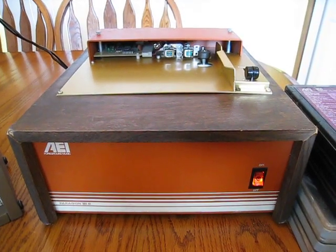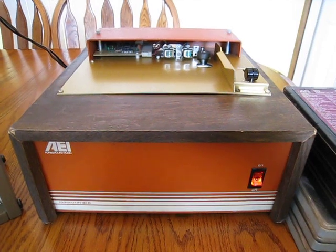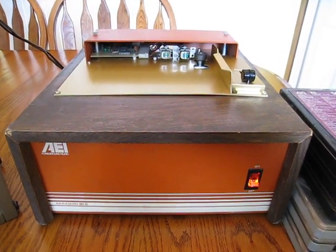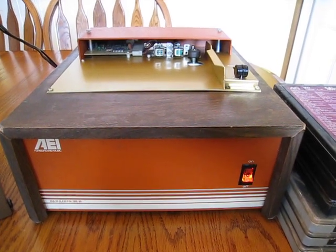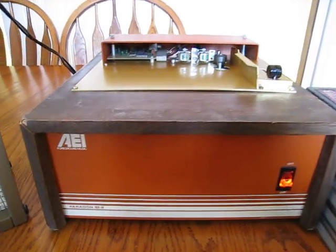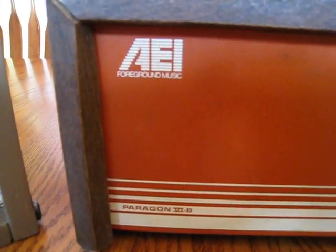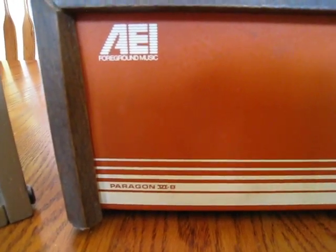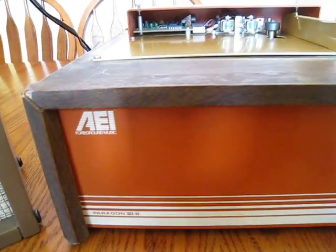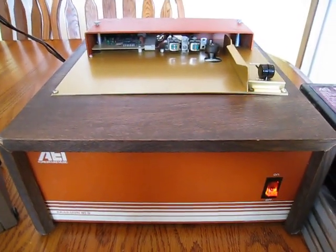Hello there once again YouTubers. Today we have something different, that's for sure. Now I'm sure everybody's heard of background music, but how many have heard of foreground music? Well, that's what this player is. If we look right at the front, it's AEI foreground music. This is a Paragon 6-B, and it would have been used in stores or pizza joints to play music.